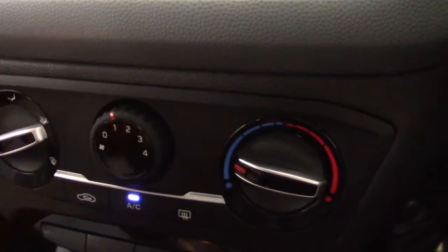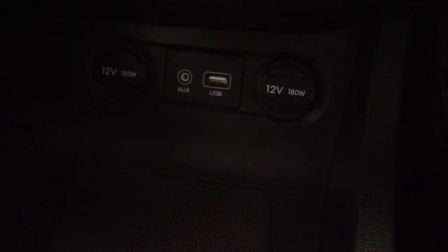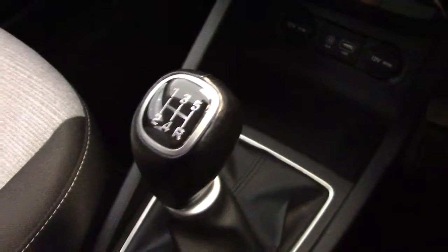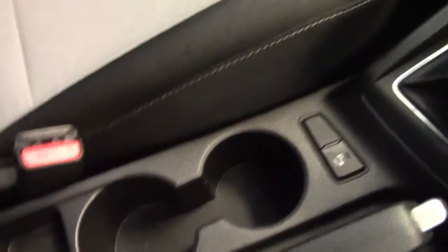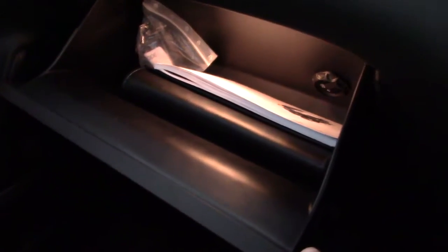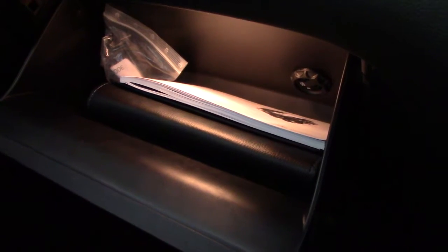The car has air conditioning to keep you nice and cool in the summer and keep everything clear in the winter. Here are the sockets for the auxiliary and USB inputs, plus a couple of useful 12-volt inputs as well. Five-speed manual gearbox with a leather gear knob, and there's a button down here for the parking sensors. A couple of cup holders and an extra cubby between the two seats. The glove compartment is air conditioned to keep your drinks nice and cool, and the full book pack with the service book and all instruction manuals are in there too.